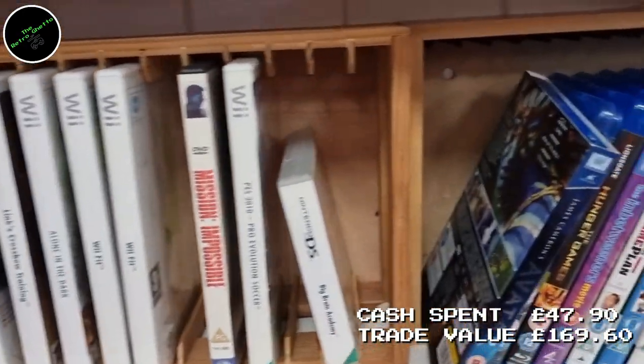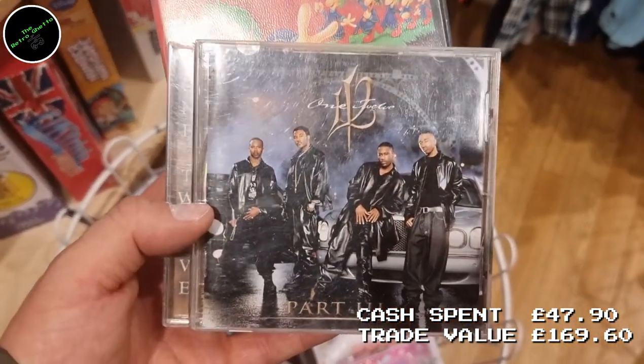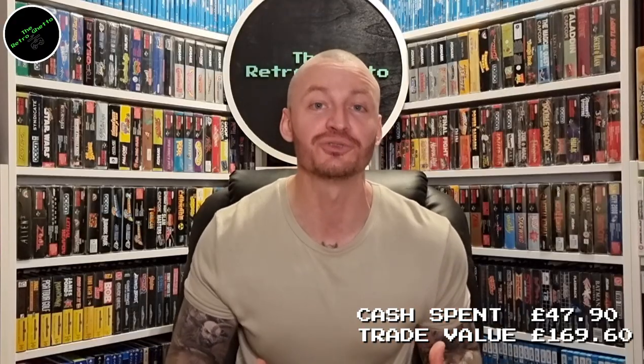If my calculations are correct, I spent just under £50 and made just under £170 — about £168. I will take that all day long. As I said in the last video, I'm out every single day and I love it. Some people say you've got to factor in time and fuel — of course you have, but I enjoy it and so does my son. Whenever we've got a day spare, we go to all the charity shops — or 'secret shops' as he calls them, because when he was younger I told him not to tell his mum and he came back and said 'Mummy, we've been to a secret shop,' and it's kind of stuck ever since.